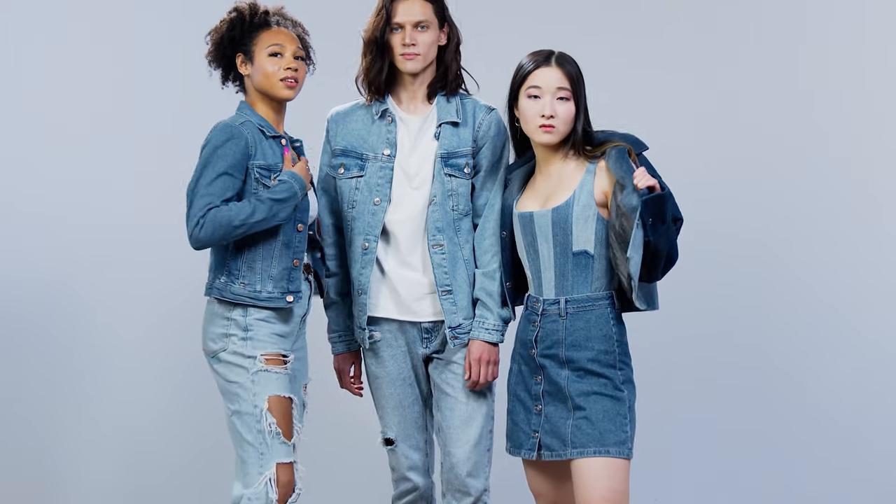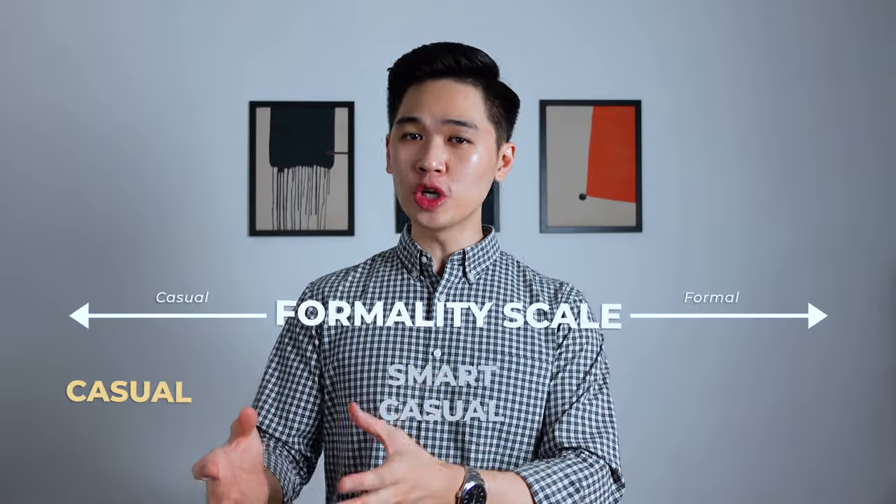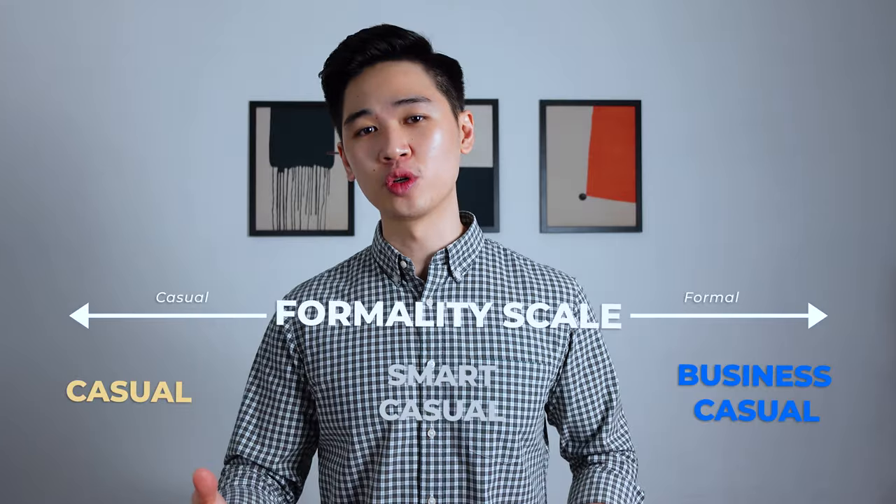In general, Smart Casual means chinos or a pair of dark coloured jeans, so that automatically means no distressing of any sort. And on the formality scale, the Smart Casual look should always be more casual compared to a Business Casual look.